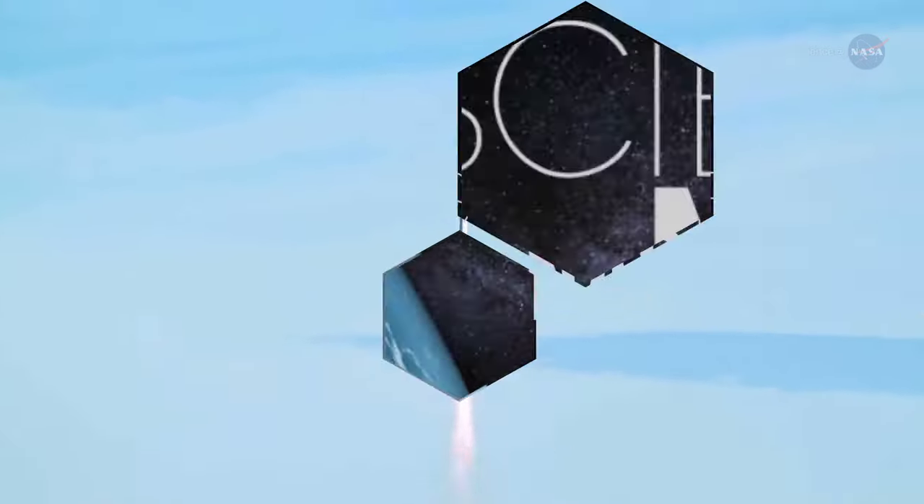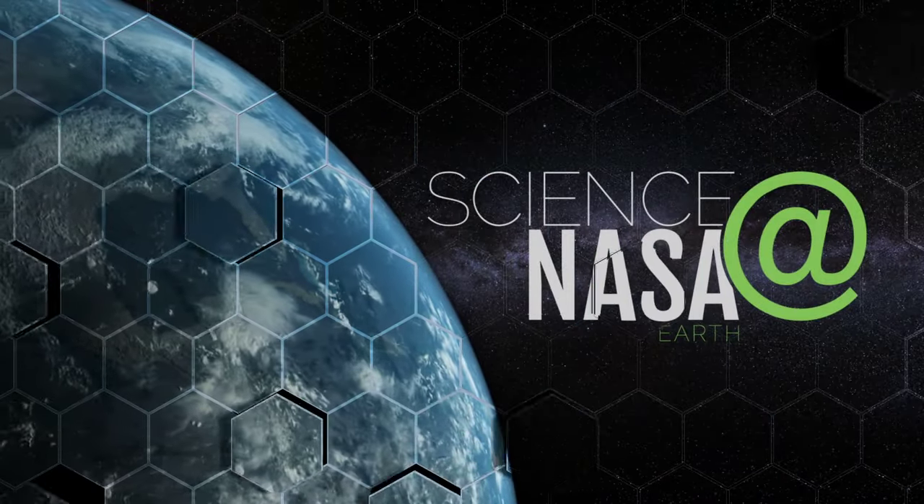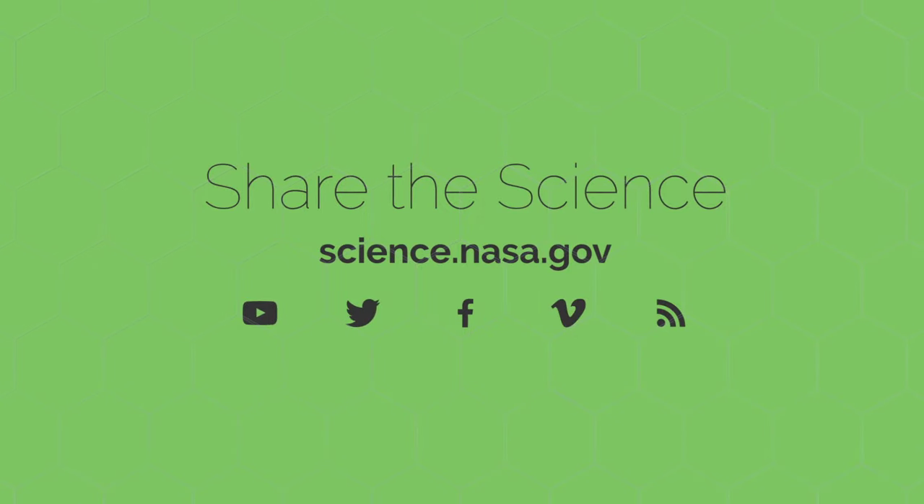For more about how NASA uses the power of light to understand our world and beyond, visit science.nasa.gov.